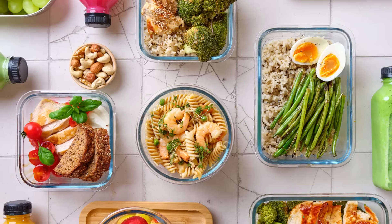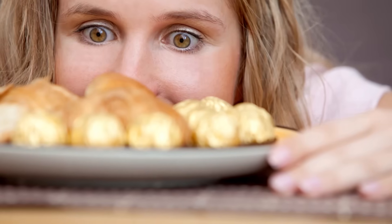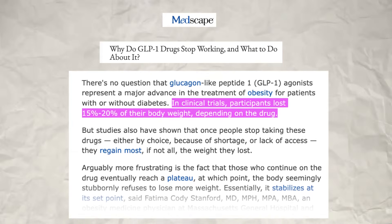As a result, patients naturally eat smaller portions. They don't feel the need to finish everything on their plate and often stop snacking between meals. Many report losing interest in foods they once craved. The weight loss from GLP-1 drugs is not because they speed up your metabolism — it's almost entirely because they reduce calorie intake by making you feel satisfied with less food. In clinical trials, people taking these drugs lost about 15-20% of their body weight over a year. This level of weight loss without surgery was previously unheard of.